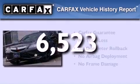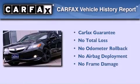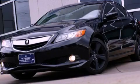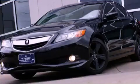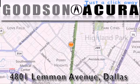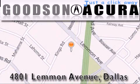Not to mention that this Acura qualifies for the Carfax buyback guarantee. Stop by today and test drive this vehicle for yourself. Goodson Acura is located at 4801 Lemmon Avenue in Dallas. Our goal is to exceed all of your expectations to ensure that you'll return for future visits.